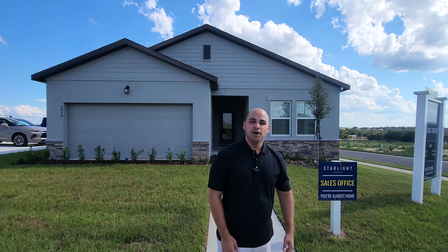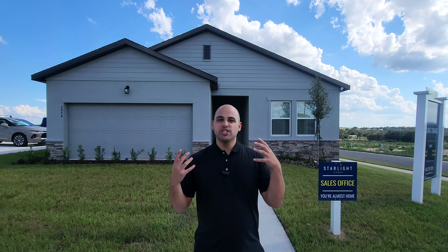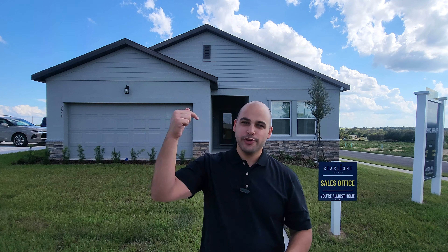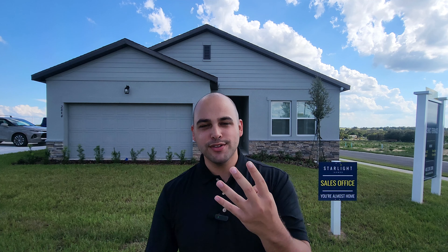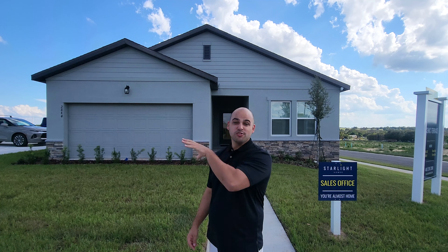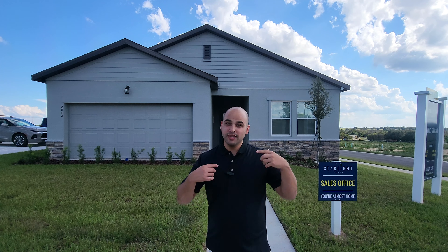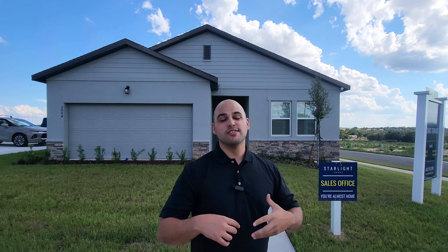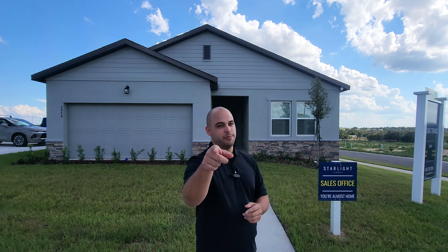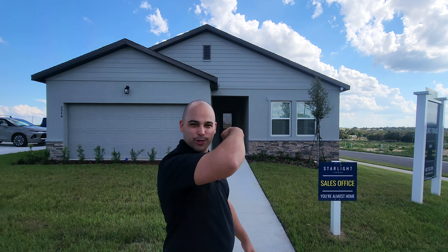Today we're going to be checking out Starlight. We're in the community called Scenic Terrace, which is a master-planned community. They're the first builder in here and there's going to be four more builders, so this is going to be a big community with a lot of growth. Being one of the first buyers in the neighborhood is a great opportunity, so you don't want to miss out.